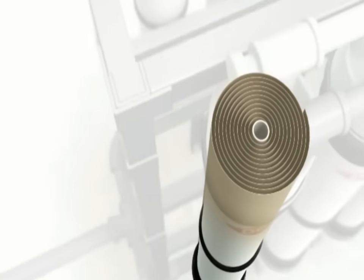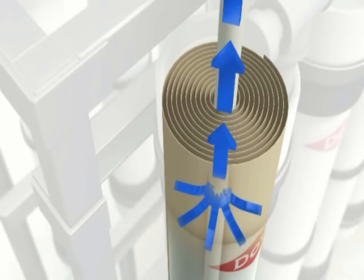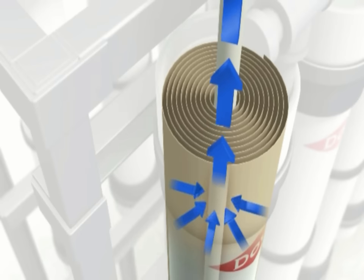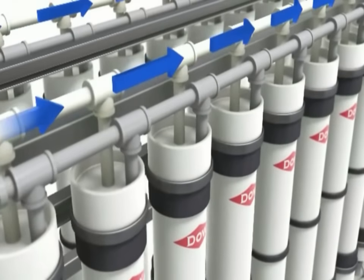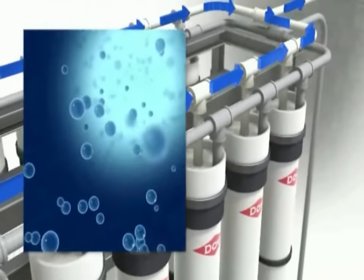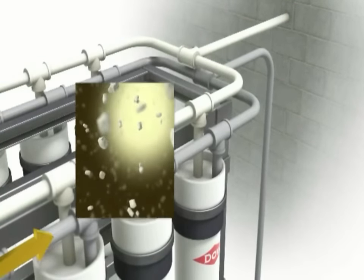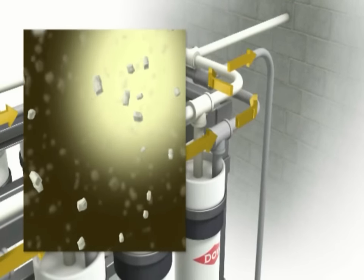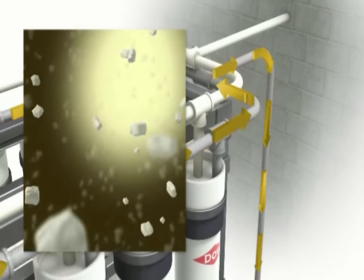The desalinated water flows to a pipe in the center of the tube assembly; the membrane is coiled around the central collection pipe. Once the desalinated water leaves the membrane, it is clean and free of almost all salt ions and other compounds. The wastewater that was not desalinated is now highly concentrated with salt ions — this waste stream is called brine.